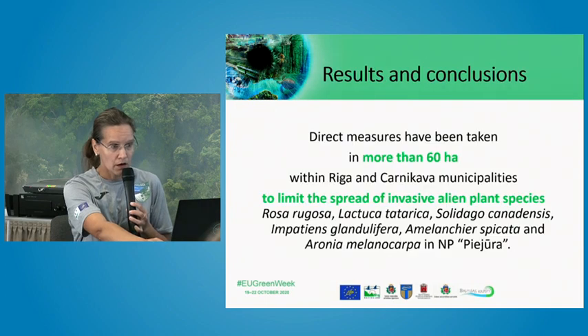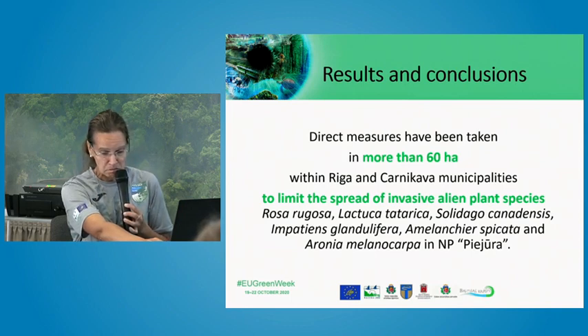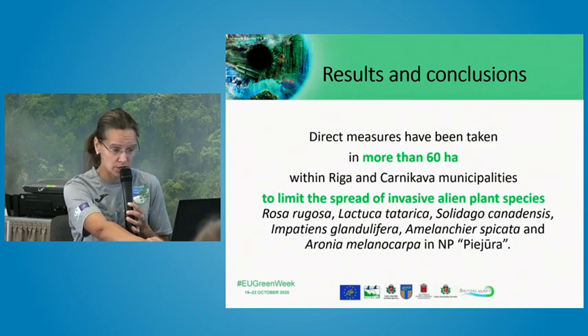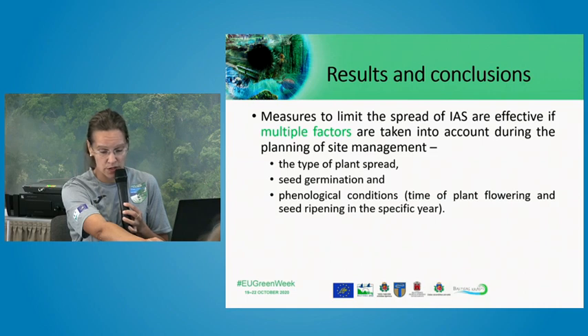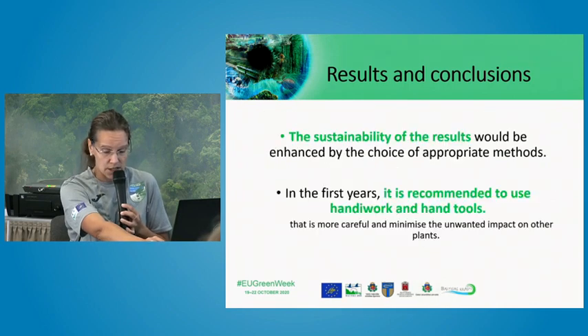In conclusion, a quite large area has been covered by direct management activities — more than 60 hectares within two municipalities. Different kinds of methods were tested within our project, and recommendations will be prepared based on our lessons learned. One key lesson is that before implementing any measures, a thorough analysis of multiple factors should be performed for each targeted species. The success of the measure depends on the method chosen, and manual work is recommended for these vulnerable coastal habitats.